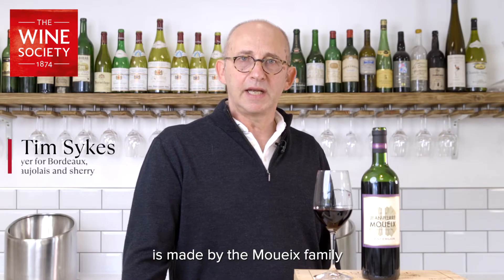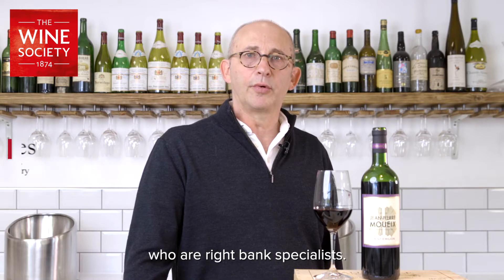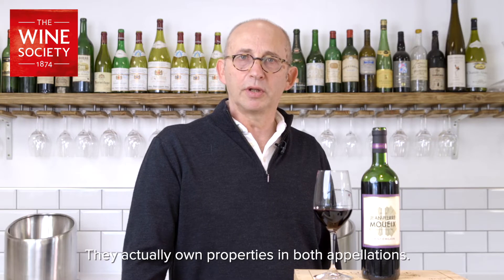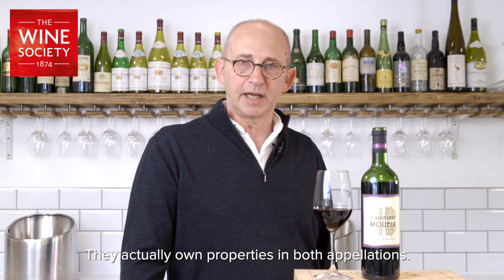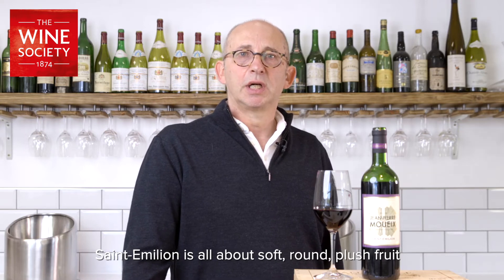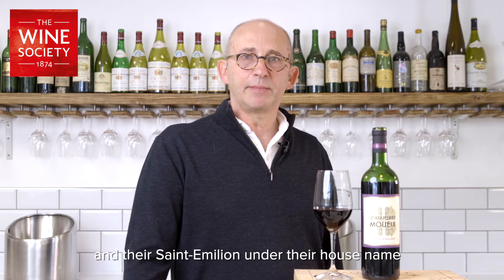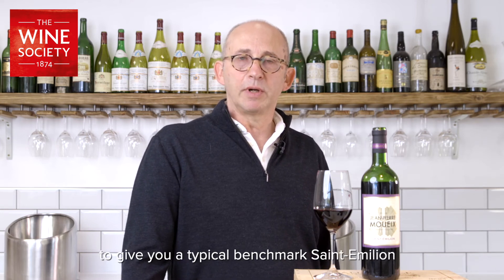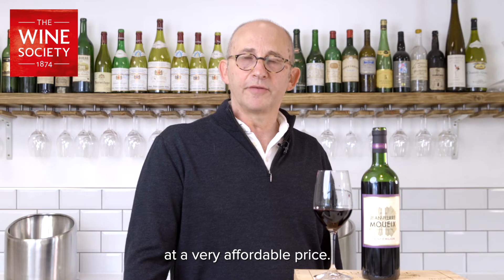The Jean-Pierre Mouix Saint-Emilion is made by the Mouix family, who are Right Bank specialists. They're based in the town of Libourne and are experts in making Saint-Emilion and Pomerol — they actually own properties in both appellations. Saint-Emilion is all about soft, round, plush fruit, and their Saint-Emilion under their house name is blended by Edouard and Christian Mouix to give you a typical benchmark Saint-Emilion at a very affordable price.